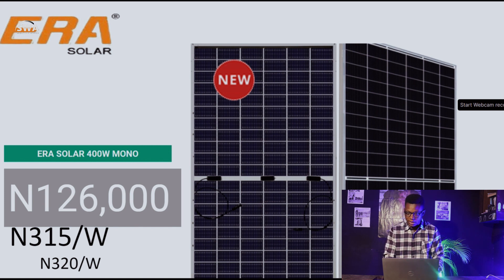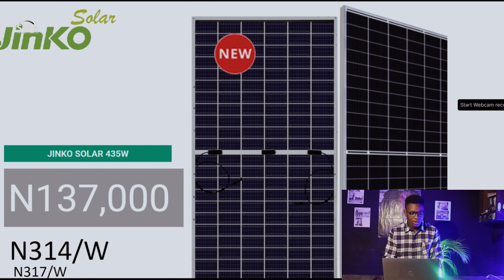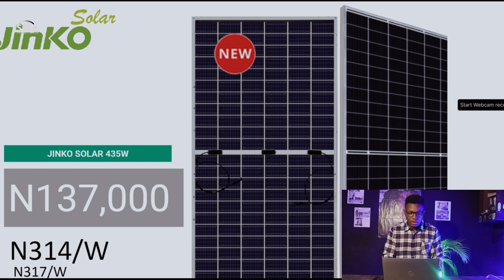Era Solar is currently at 126,000 naira. JA Solar 565W is at 177,000 naira — that's 313 naira per watt; last week was 315 naira per watt. For those of you thinking of getting solar panels or batteries, let me say this just once: this is truly the best time for you to actually buy solar panels.